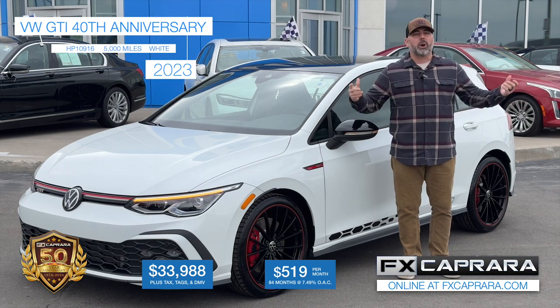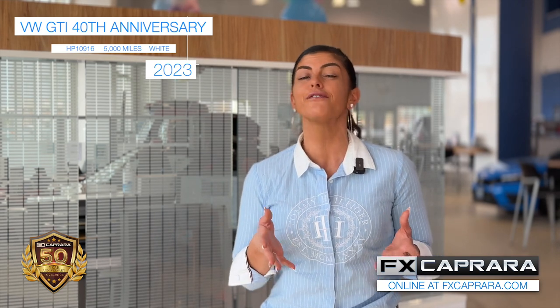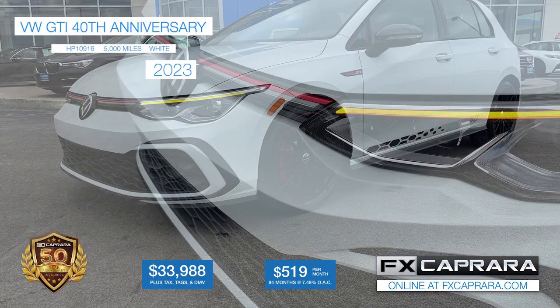You need to be under $500? We're going to do it, we're going to get you there. Come see us today at the Action Store, FX Caprera Honda. This sure is a rare find. Let's recap this 2023 Volkswagen GTI 40th anniversary edition with just 5,000 miles and it's a six-speed. Own it today for just $33,988 or nothing down, just $519 a month.